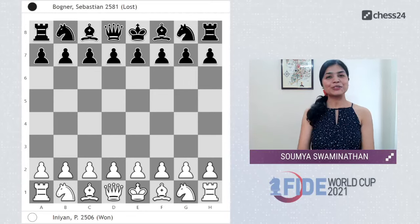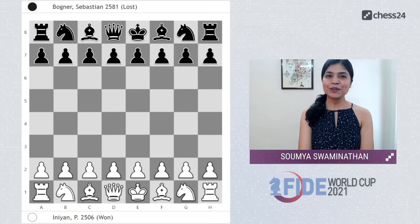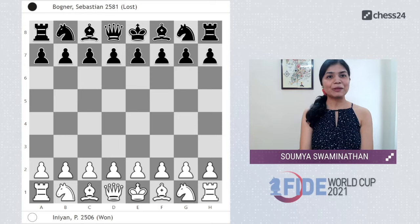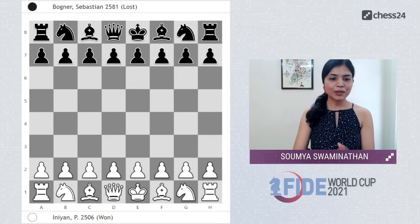Hello! The World Chess Cup 2021 has begun in Sochi. As many as 12 Indian players are playing in the event and they had a fantastic round one. We had a tough time picking the best game of the first round from the Indian perspective.